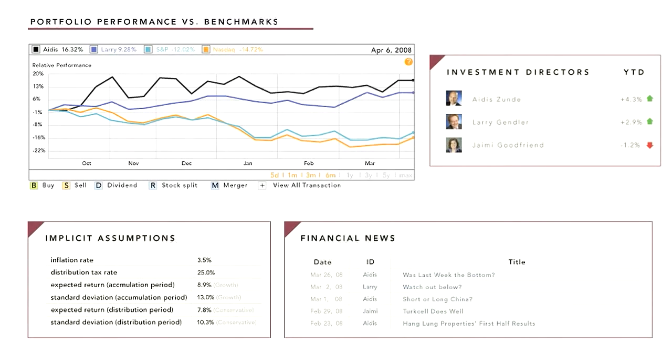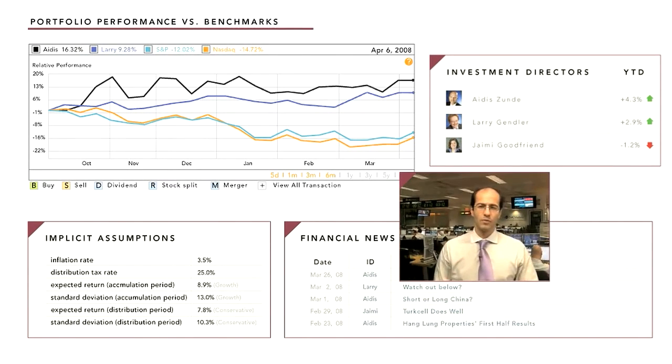Maxine checks her financial area and glances at her investing dashboard. She has several different investment firms working for her and they manage the money in her account right in the data locker. She can change brokers easily because the money is right here under her control.